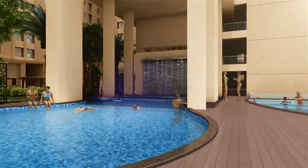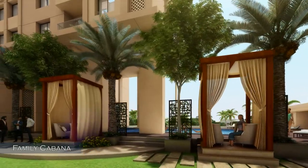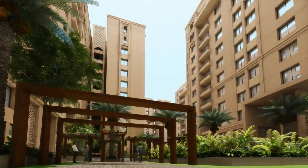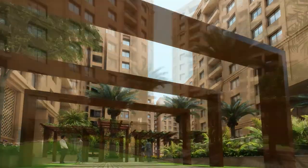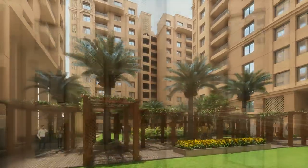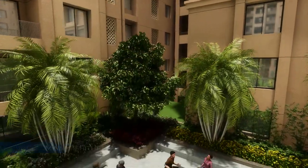Unwind yourself in one of the many family cabanas. Take a stroll through the exquisite landscaped gardens within the residential complex and mingle with your neighbors in the mini amphitheater.